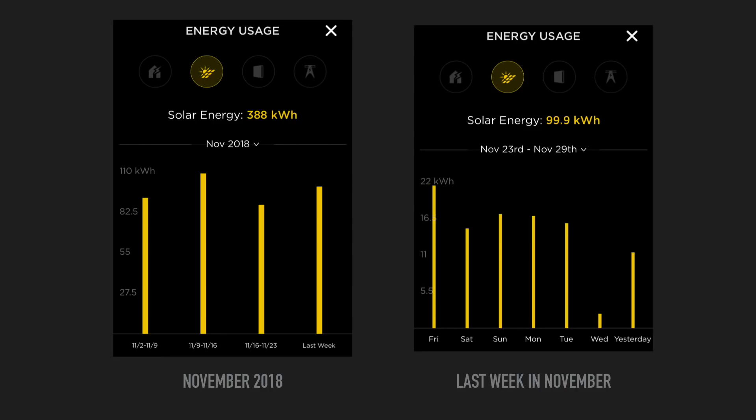A few more metrics for you. The left graph shows the total amount of solar energy provided in November: 388kWh. The graph on the right shows the solar energy in the last week of November, which was 99.9kWh. Have a look at Wednesday, where it dramatically reduced. That was the very rainy day I was alluding to earlier, and it just goes to show what a big difference it makes when the sun is not out compared to other days.